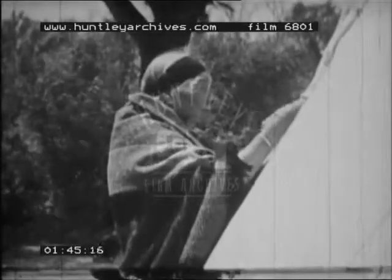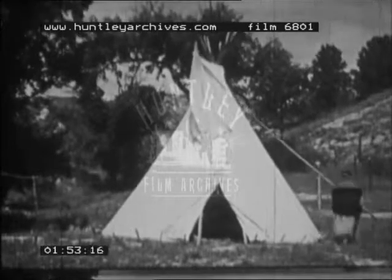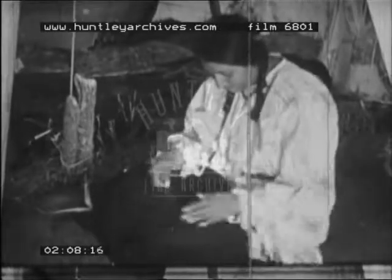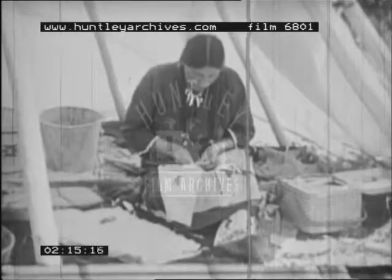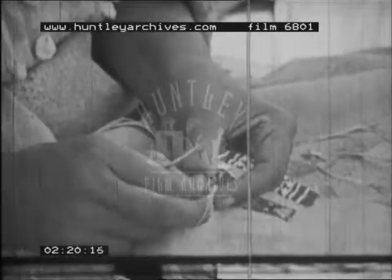The cover was lashed tight and a flap set so that air would circulate through the teepee. The skins also provided warm clothing. They were sewn together with thread made from the sinews of buffalo muscles.